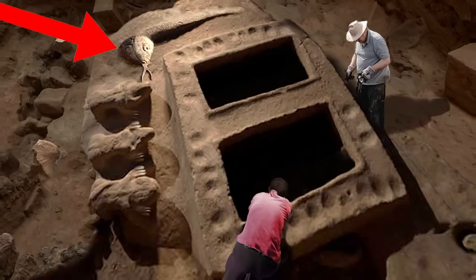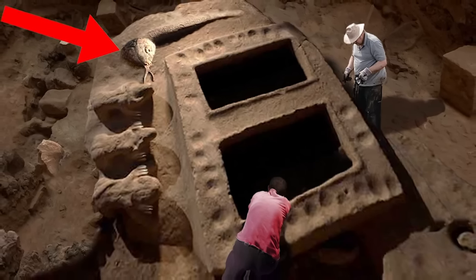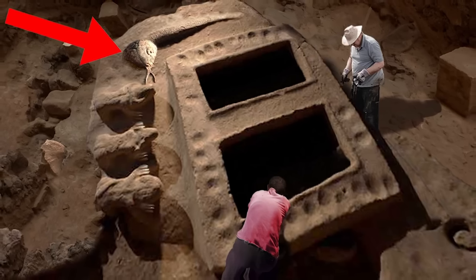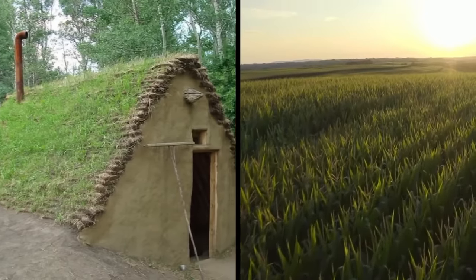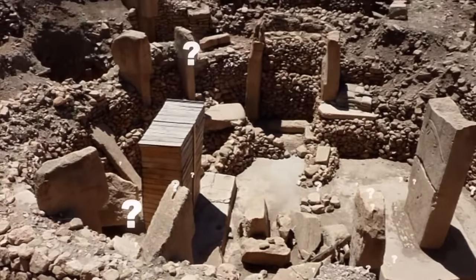Around the site, some of the stones are plain, while others are full of carvings of all kinds of animals like foxes, lions, scorpions, and birds. There is no evidence of housing or farming in the area, so how were hunter-gatherers able to build something so complex?